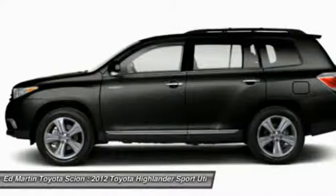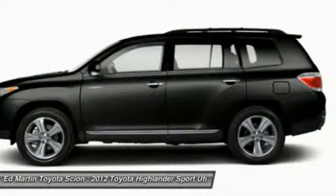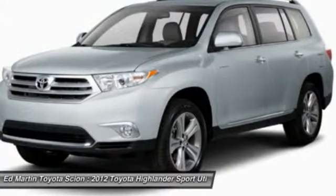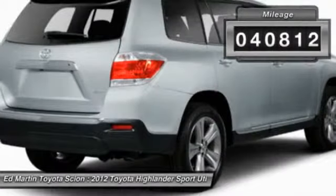The Highlander offers seating for up to seven and features Toyota's innovative center stow design. The second row bench seat folds away, leaving a pair of captain's chairs. A 2010 top safety pick, the Highlander is where substance meets style. This vehicle has less than 45,000 miles.